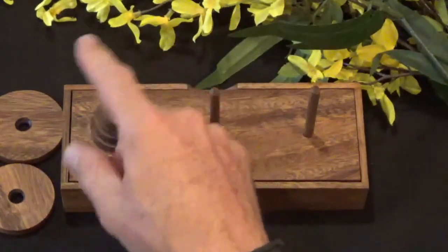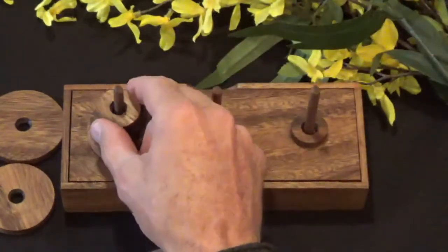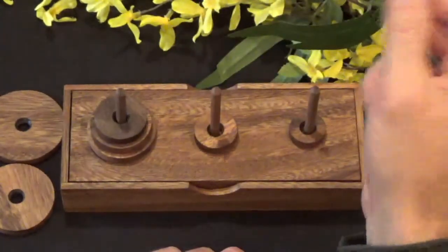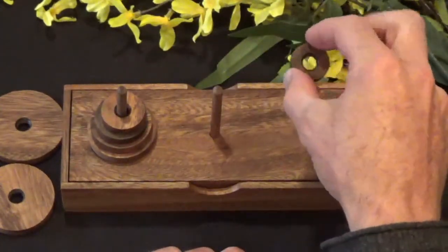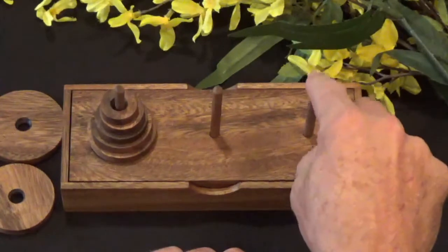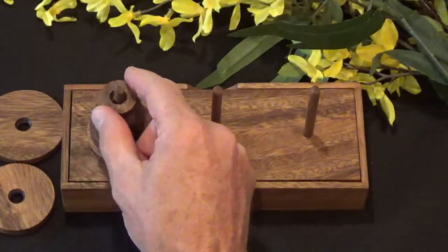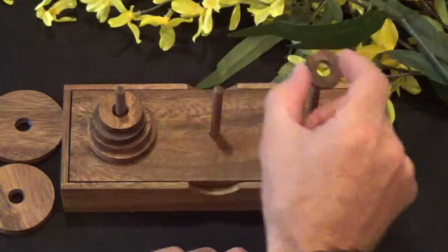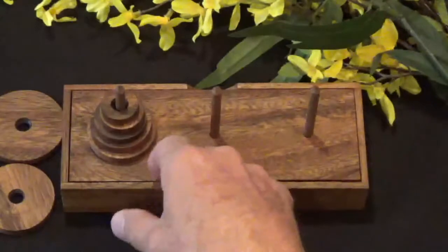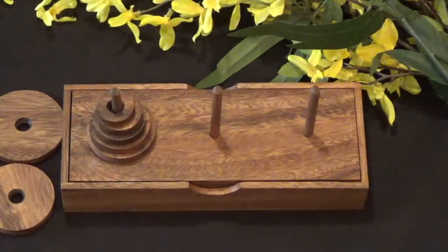Moving the other pieces in their logical order — obviously if a smaller piece is on a post, a larger piece can't go on top, so it has to go elsewhere. The key is to move the smallest ring in a 1-2-3 order. Now, that's for an odd number of rings starting from this location. If it's an even number of rings in the tower, then you start from this location and go 1-2-3, 1-2-3 — and that has to do with the binary principle involved in solving this in the minimum number of moves.